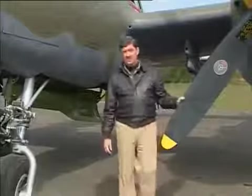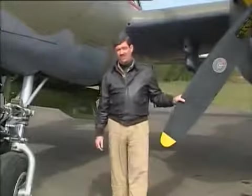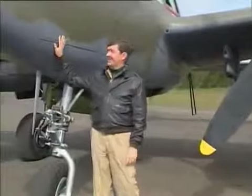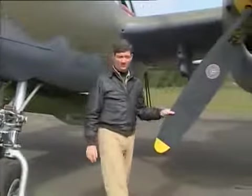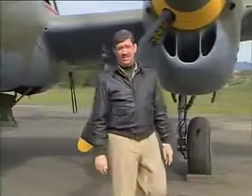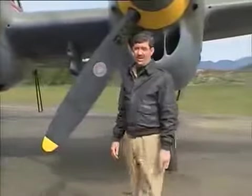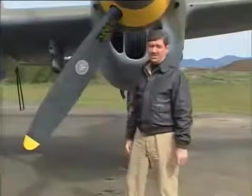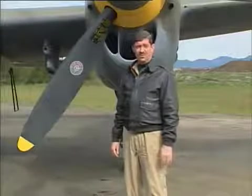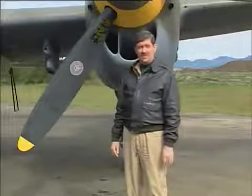The Lightning was ideal as both a gunnery platform and a photo recon ship because everything could be consolidated in the nose. With counter-rotating propellers and no torque, concentrated firepower, twin engine safety, hydraulically boosted ailerons in the late J and L models, and range, the Lightning was particularly useful in the Mediterranean and Pacific theaters, and it was the mount of America's two leading aces, Dick Bong with 40 kills and Tom McGuire with 38 kills.